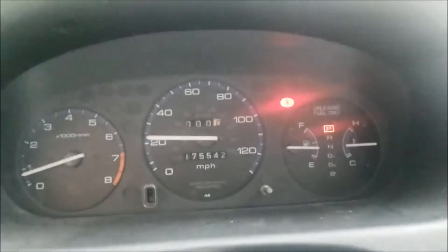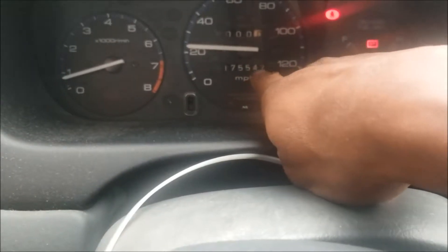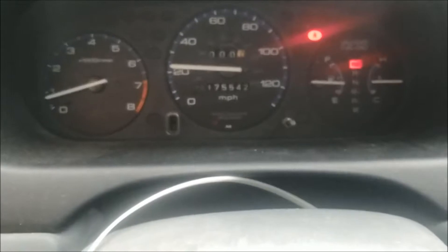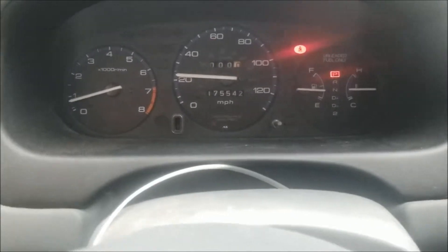It's nice and clean, most definitely. But I noticed the miles are not changing - it's at 175,542 and it's been like that. I've been driving this thing for about an hour and a half and the mileage hasn't changed. So the miles are not going up, but other than that it's a good car.